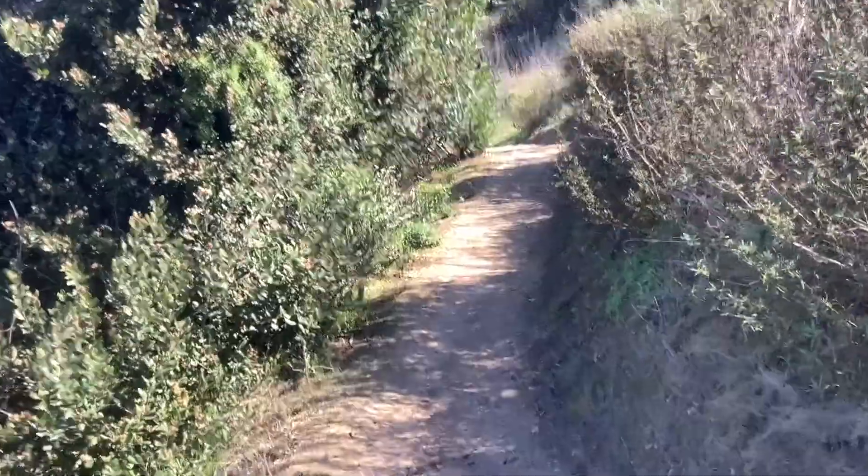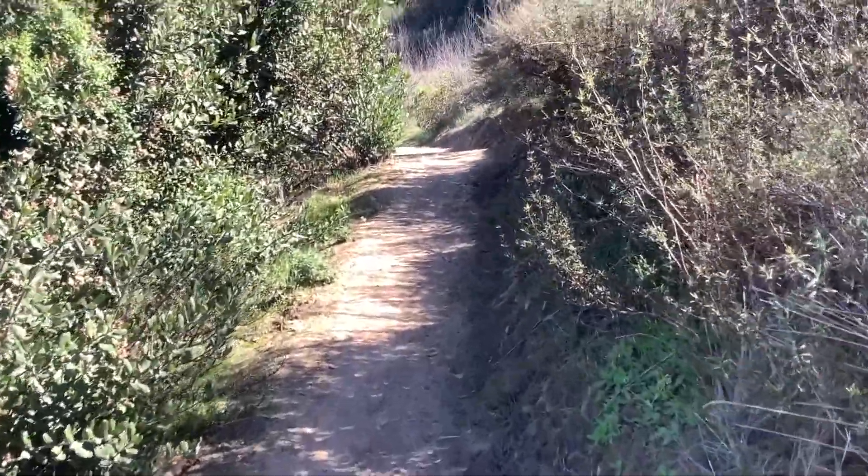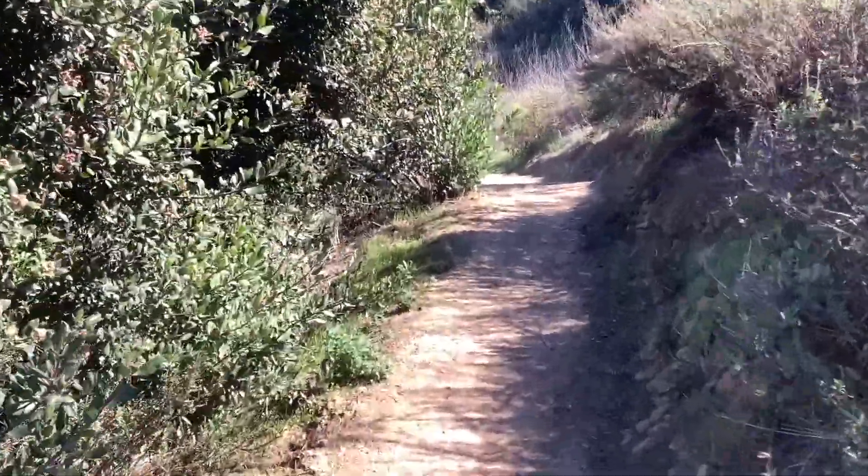As you hike along in Otay Valley, you'll see all sorts of different plants. Some common plants to keep an eye out for include...